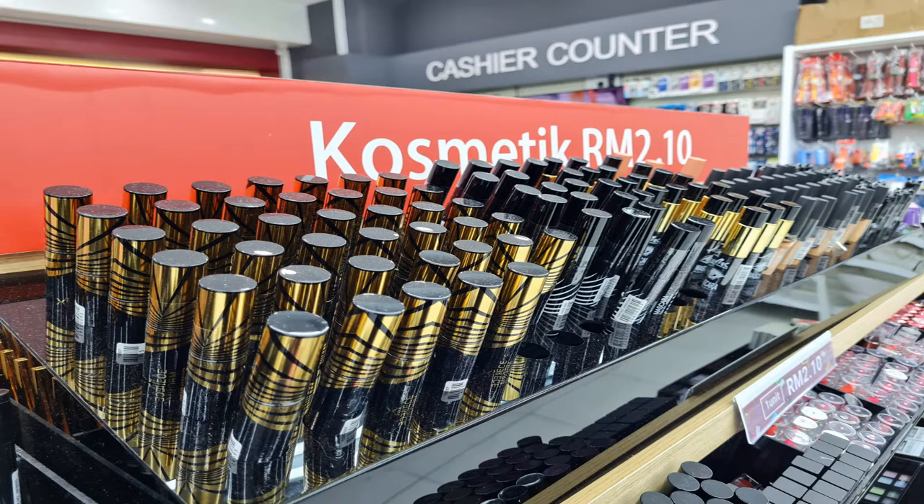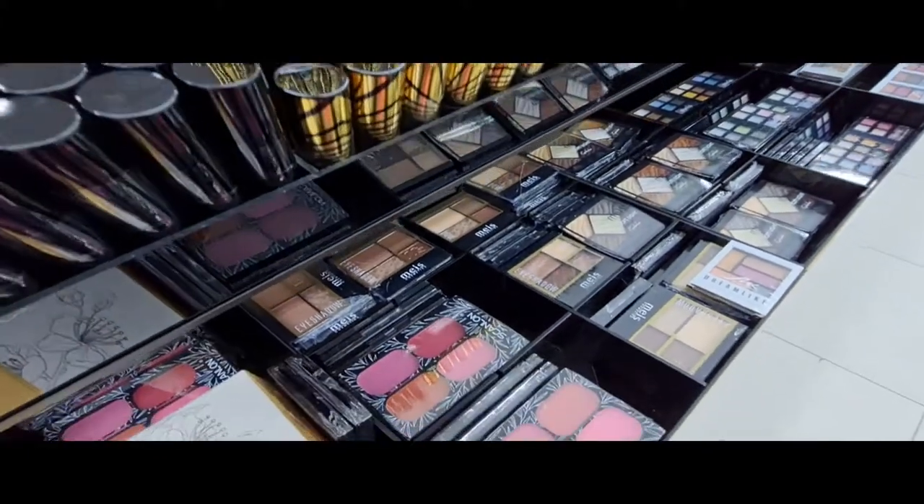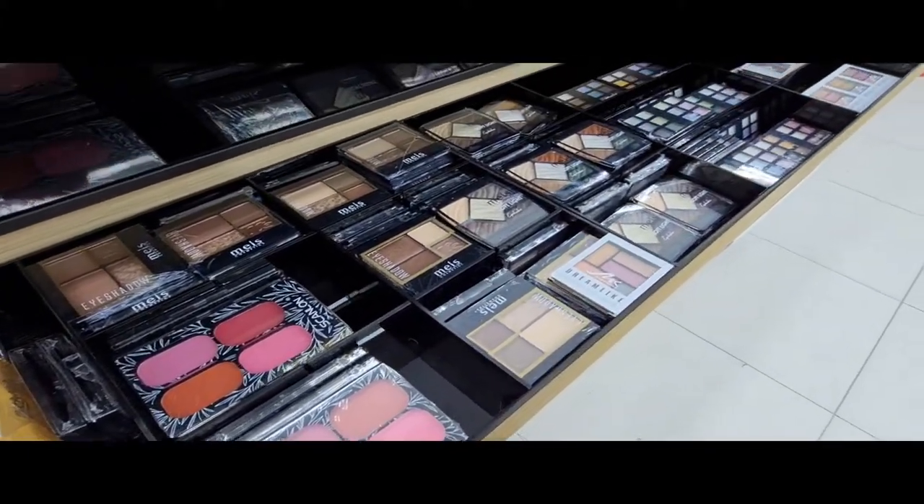And then we have cosmetics for RM2.10. Looking at the colour palettes, they don't look bad at all — if you told me how much they cost, I probably wouldn't have believed you. Manufacturing says they're made in China, but I would be wary of putting any sort of makeup below RM10 on my face.